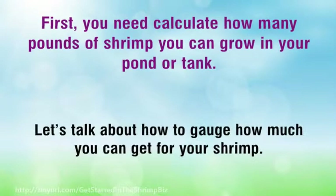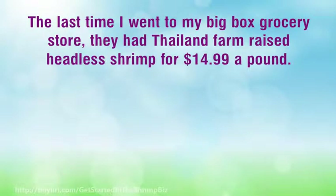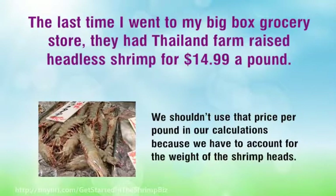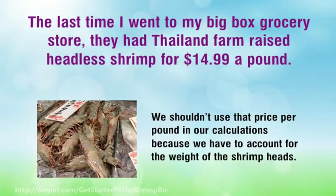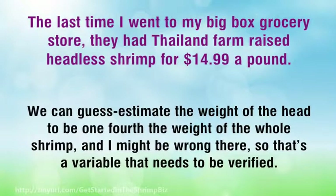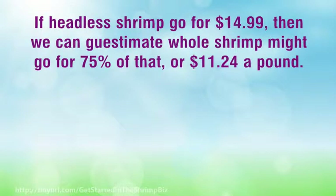Let's talk about how to gauge how much you can get for your shrimp. The last time I went to my big box grocery store, they had Thailand farm-raised headless shrimp for $14.99 a pound. We shouldn't use that price per pound in our calculations because we have to account for the weight of the shrimp heads. We can guesstimate the weight of the head to be one-fourth the weight of the whole shrimp — that's a variable that needs to be verified. If headless shrimp go for $14.99, then whole shrimp might go for 75% of that, or $11.24 a pound.